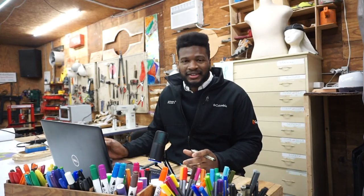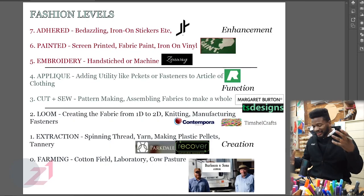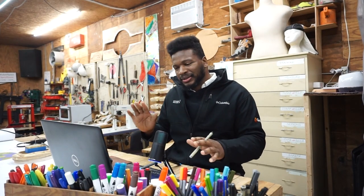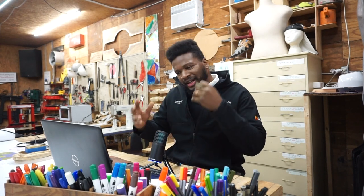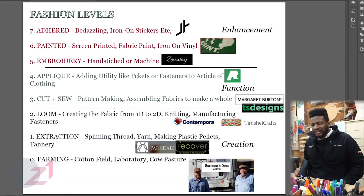So I made this chart on the levels of fashion. Just thinking about it — I'm not in the fashion world, so this might be completely skewed and probably missing a step. But this is just what I kind of rambled in my head. I'm going to be showing you these levels of fashion with an example from brands that are local to the area.